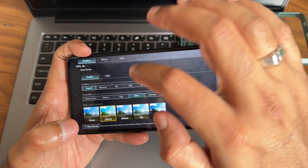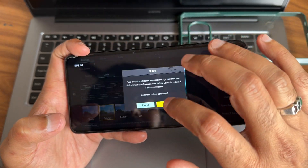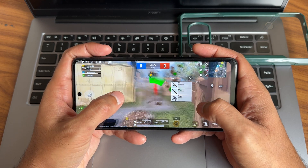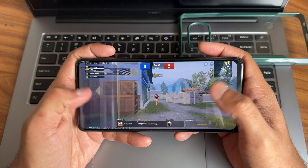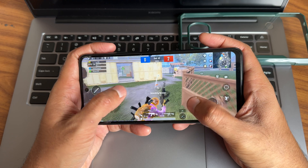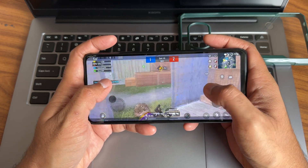Set the graphics to Smooth Plus and Extreme frame rate in BGMI. Regarding this ROM, I have no complaints. Maybe some versions may get a bit buggy but as of now it's really good and stable. My personal favorite is this one for Poco X3.